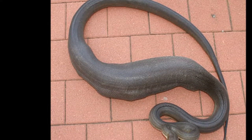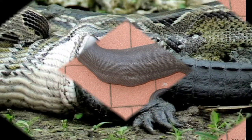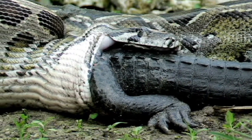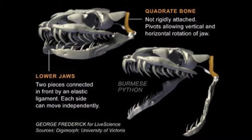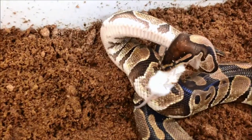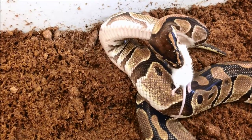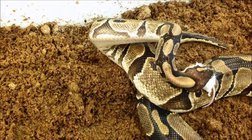Another way to reduce vulnerability while feeding is to reduce the number of times a snake must feed. Snakes have the unique ability to swallow prey many times the size of their head. Contrary to popular belief, snakes do not dislocate their jaw to feed. Instead, snakes have elastic cranial bones and ligaments allowing their two lower jaws to move independently of each other. The snake walks its jaws along the prey to move the prey down the throat. The prey goes down head first so it is less likely to get caught in the digestive system.